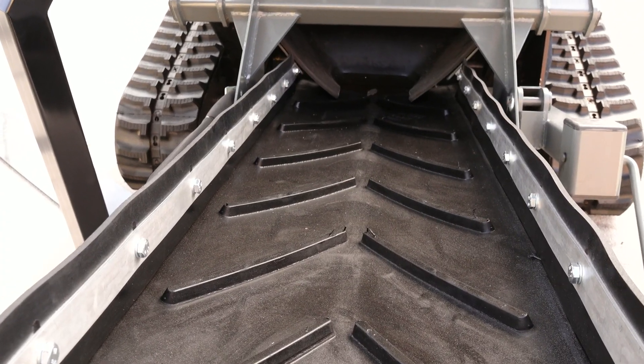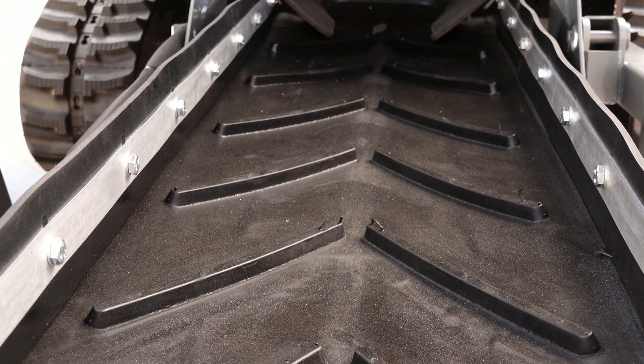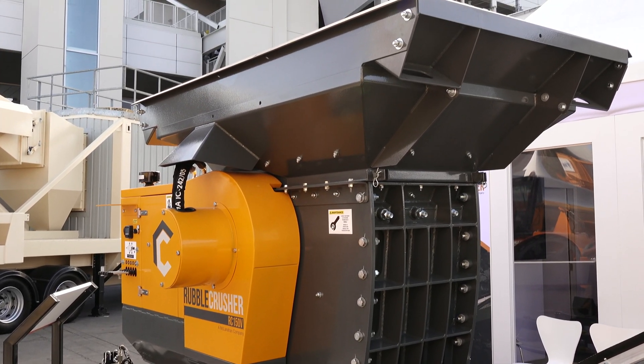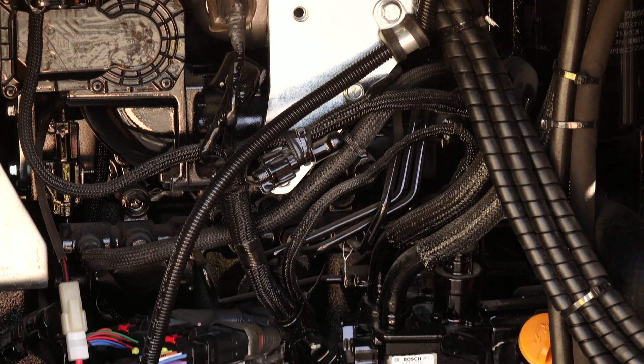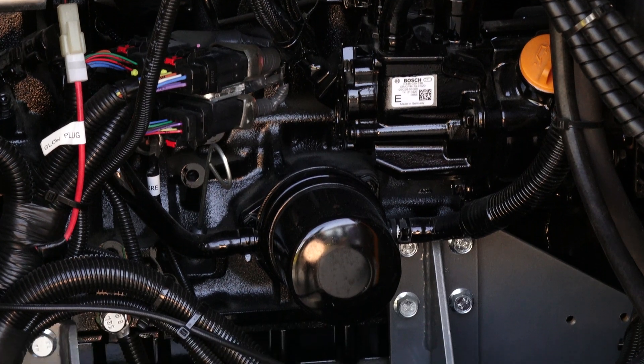The product conveyor is hydraulically driven and includes a chevron belt that can be supplied as a zip clip version to make for easy changing. UK manufactured, American owned, made from heavy duty parts. Dealing with Rubble Crusher, you're now tapping into nearly 200 years of experience with the McClanahan family of companies of Crusher and Screening knowledge and expertise.